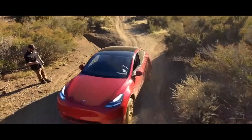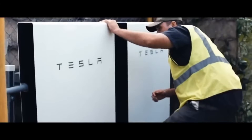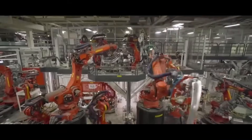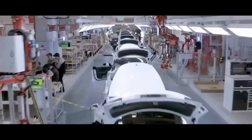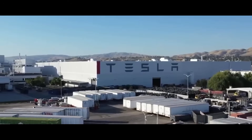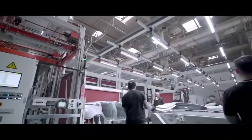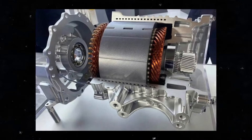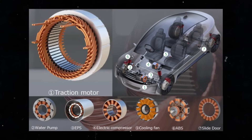Since 2012, when Tesla brought in-house production of drive units, to now with the introduction of the hairpin motor, every step has been a revolution. Tesla isn't just building cars — it's shaping the future of electric mobility. Understanding this evolution gives us a clear view of how Tesla not only leads, but redefines the game in the automotive industry.